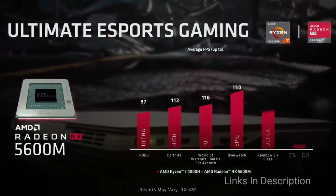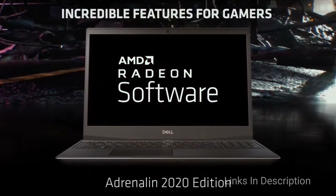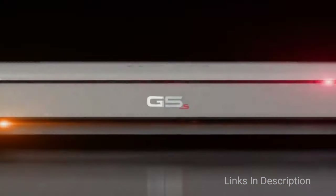Of course, being a budget laptop, some sacrifices have been made, namely its build and heat management. However, for the budget-minded, this is certainly among the best Dell laptops out there for gaming.